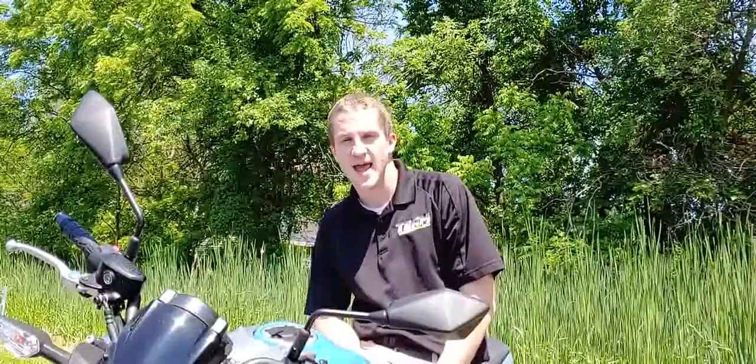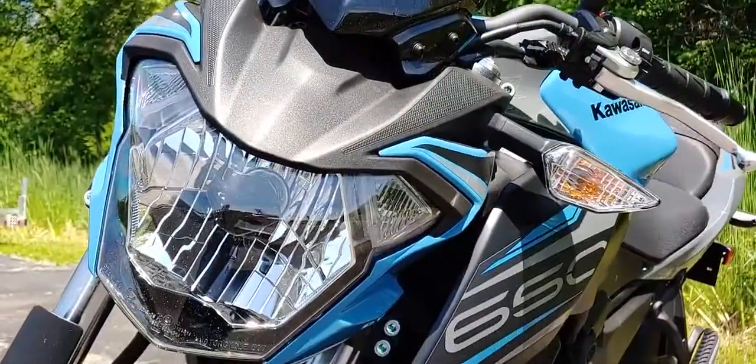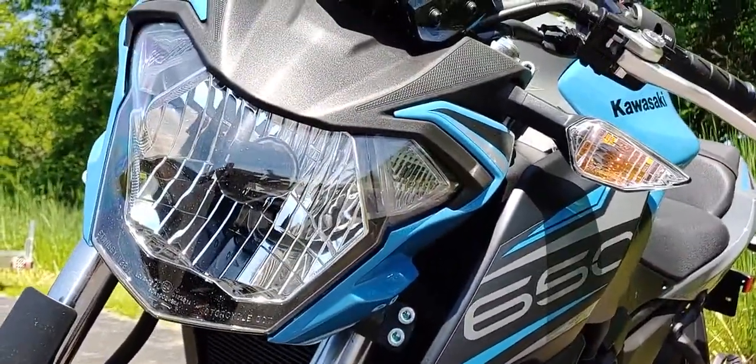If you just want a sporty bike that you can actually fit on, the Z650's upright riding position will save the life of your back, your wrists, and your ankles. If you are looking for a garage ornament, the Z650 has that covered too, with the exposed steel trellis frame and a sleek front cowl.